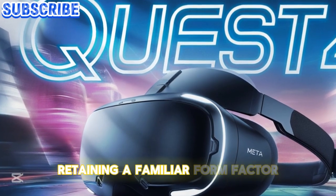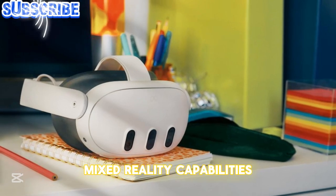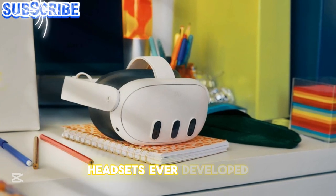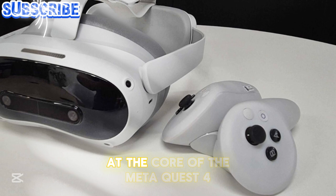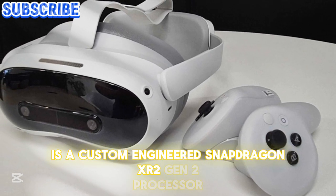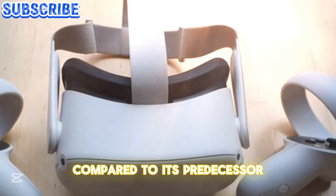Retaining a familiar form factor, the Quest IV will focus on refining mixed reality capabilities and overall usability, making it one of the most advanced VR headsets ever developed. At the core of the Meta Quest IV is a custom-engineered Snapdragon XR 2 Gen 2 processor, delivering a significant performance boost compared to its predecessor.